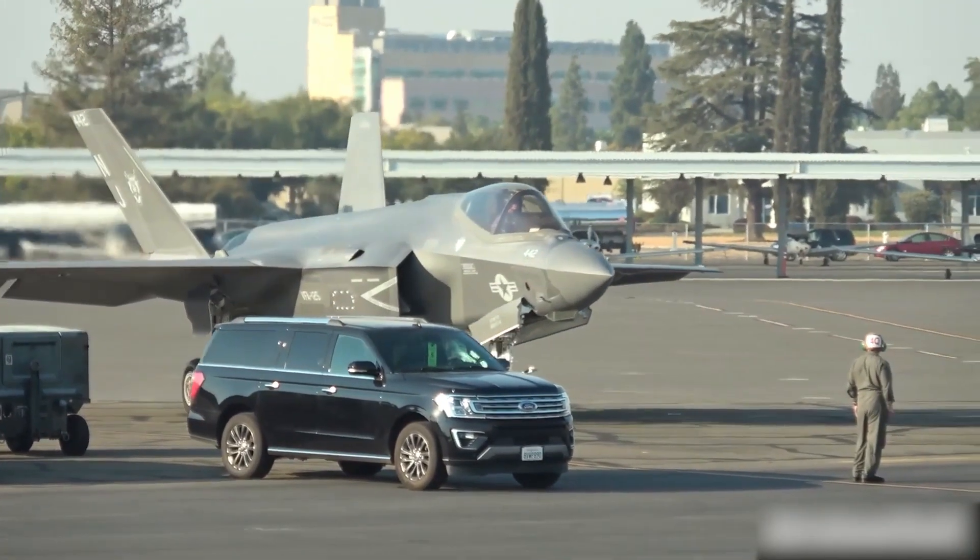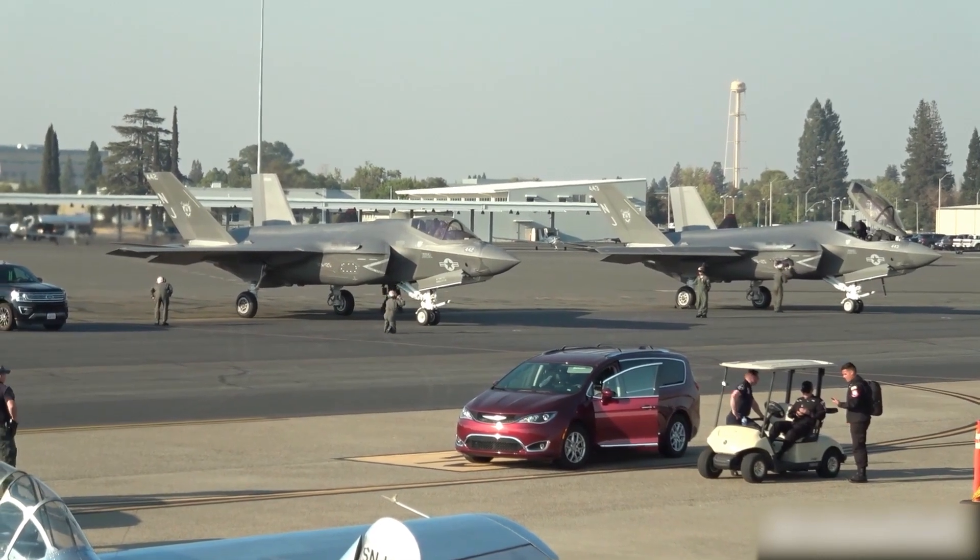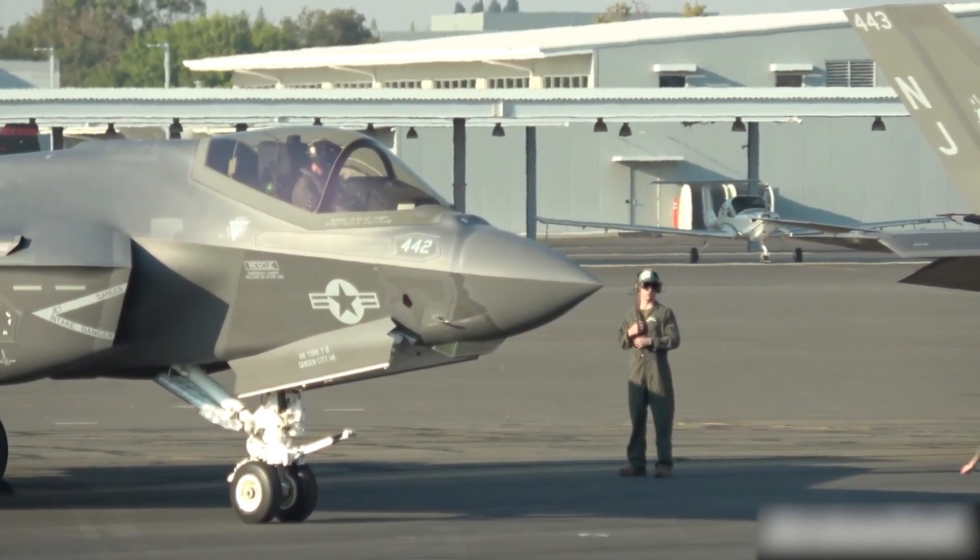According to Todd Harrison, an aerospace expert at the Center for Strategic and International Studies, the F-35 is an aircraft that is in many ways sub-optimal for what each of the services wants.